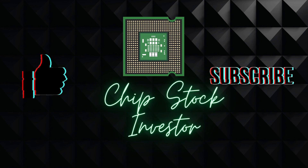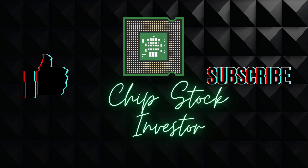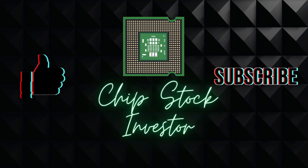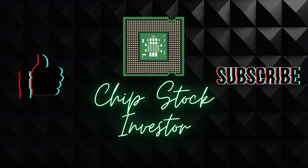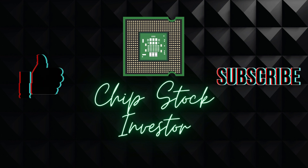Let me remind you to hit the like button and subscribe to the channel if this video is helpful as you do your own investment research and increase your knowledge of business and technology. We really appreciate the support as subscribing to the channel helps us continue putting out content like this.